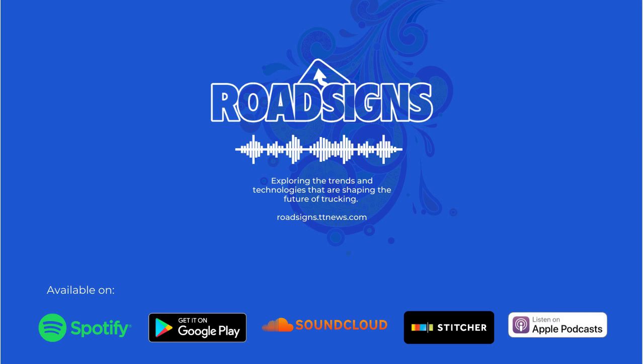Before we begin, I'd like to invite you to keep up to date on this topic and other important industry issues by subscribing to Transport Topics at ttn.ws/ttsubscribe. You can also text ttsubscribe to 571-622-0001.